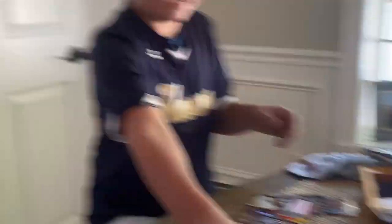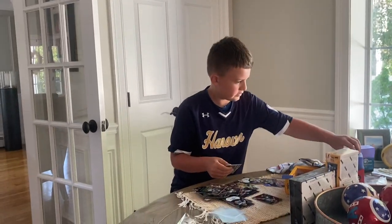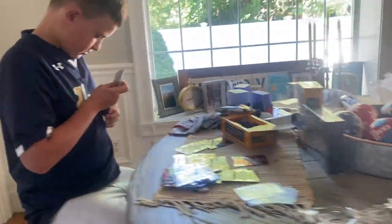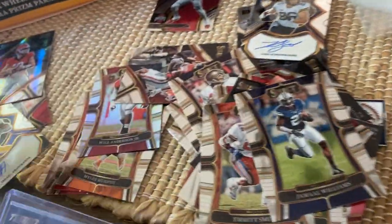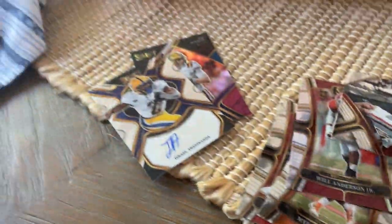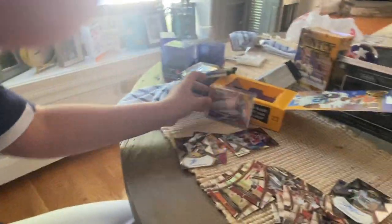Tie dye — we are sleeving this up. Let's get a top loader for this. There we go. Stetson Bennett rookie card, CJ Stroud rookie card, and a Bryce Young rookie card. Very nice — that Bryce Young there is probably the best tie dye, to 25. Pretty good, pretty good.